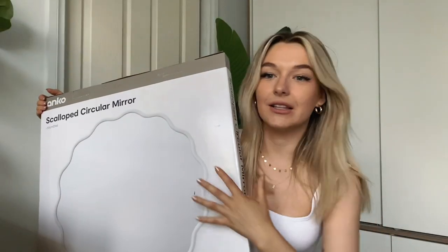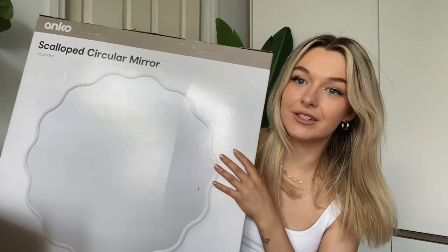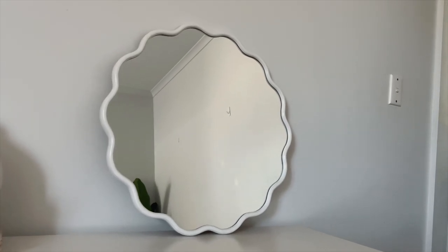Now the viral TikTok mirror — right in my lap! I couldn't believe it, it was the last one on the shelf. Out of everything, I'm so happy I got the mirror. A scalloped circular mirror — this has been going viral on TikTok for the last couple of weeks. Kmart have really upped their game with mirrors. Here we go — it's so cute, oh my god, it's so precious! That is gorgeous. This is the best Kmart purchase I have ever bought. You can hang it — it has a little hanger at the top — but I'll probably just lean this somewhere. The border quality is really good.